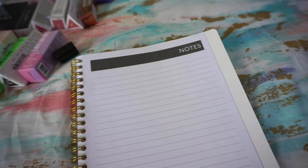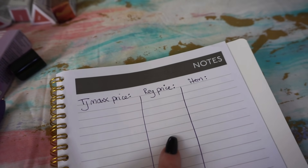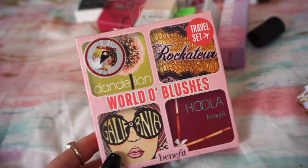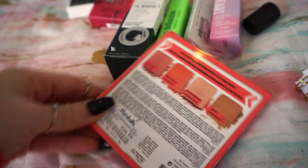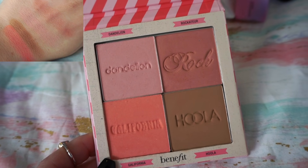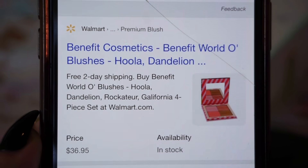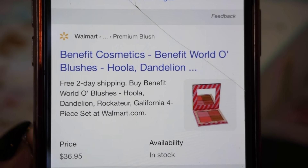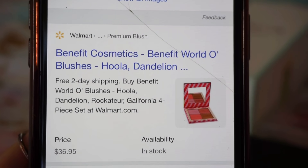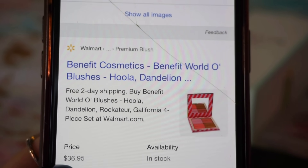Let me just make the little columns in my notebook — the TJ Maxx column for what I purchased it for at TJ Maxx or Marshalls, the regular price column for the original retail value, and the item column for the product name. Next, I have this palette here by Benefit — the World of Blushes little palette. This was such a cute find, only $16.99 at Marshalls. Inside we get Dandelion, Rockateur, California, and Hoola in deluxe sizes. I couldn't find it on Sephora or Ulta, but it's available on Walmart for $36.95, so I'll put it down for that.